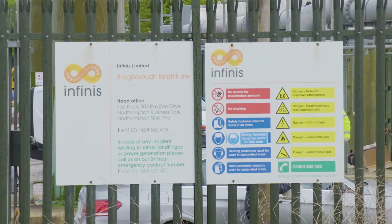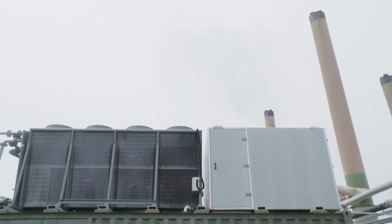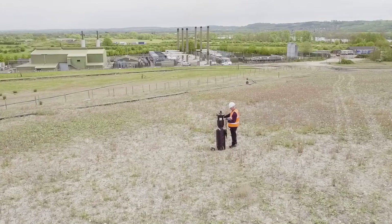Here at Brogborough site we use Mobil Pegasus 605 Ultra 40 in our GE gas engines. Working closely with ExxonMobil, we've enhanced productivity across our operations, improving engine reliability and decreasing downtime.